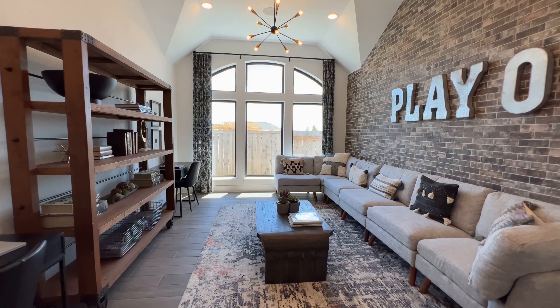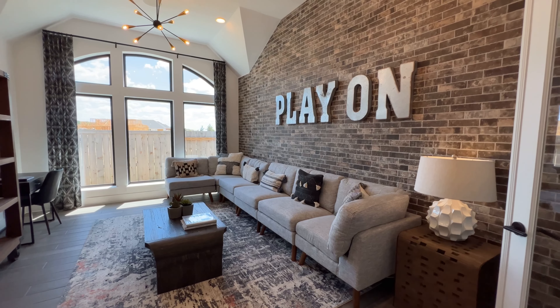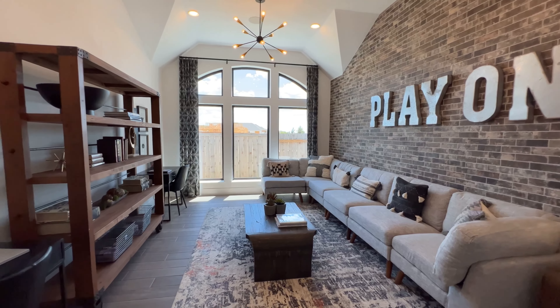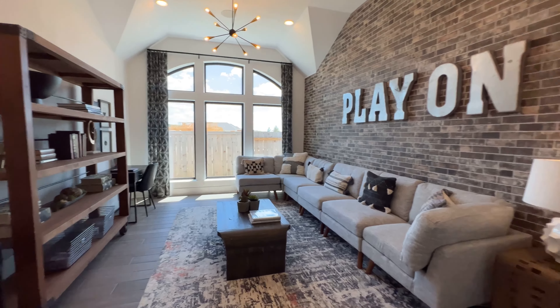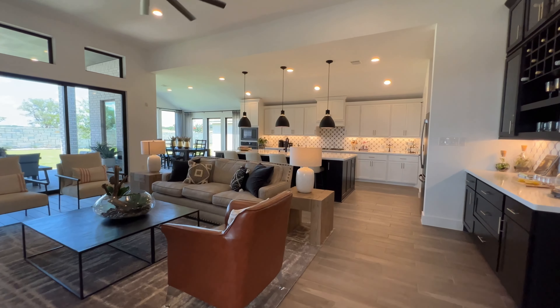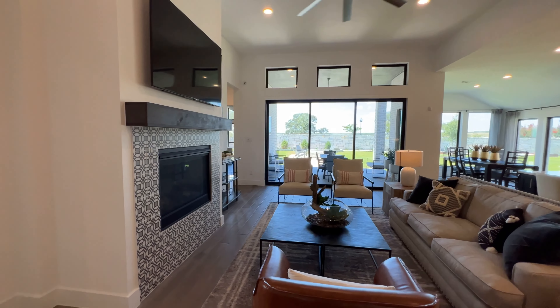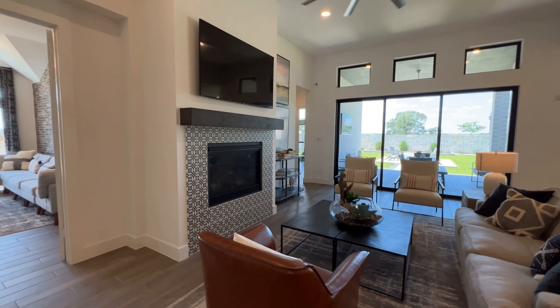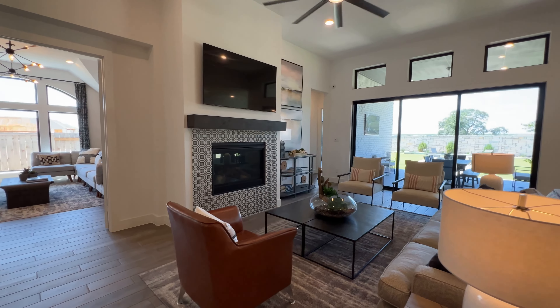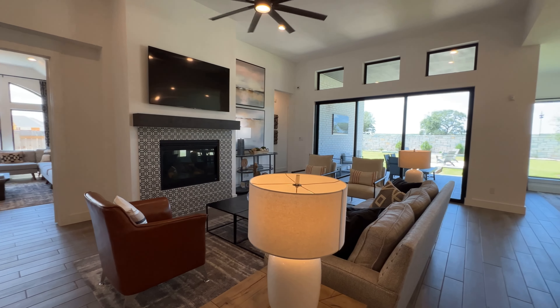This is the flex room — currently set up as an office — but personally, with those double doors, I would turn it into a really nice dining room. This accent wall just gives the space a completely different look altogether. And right here is a really nice living room.